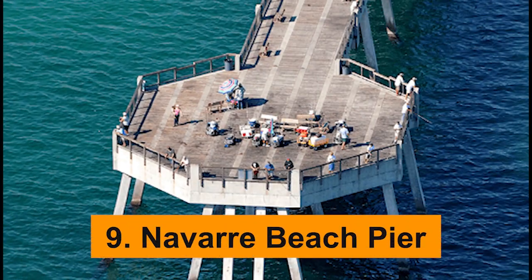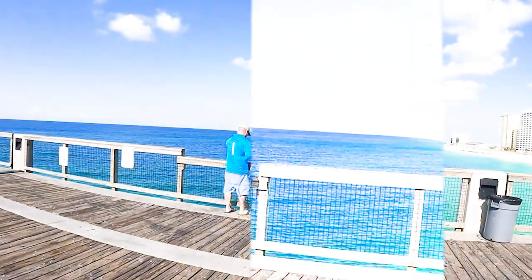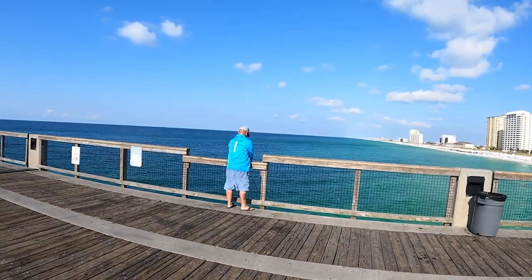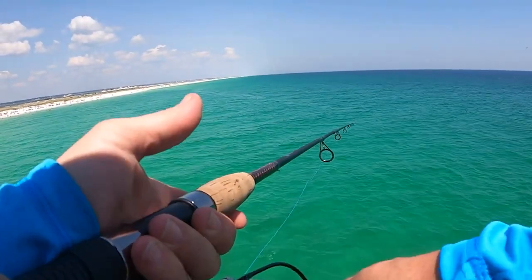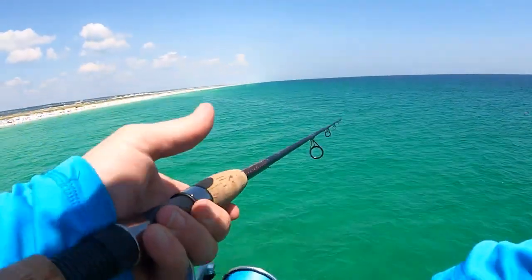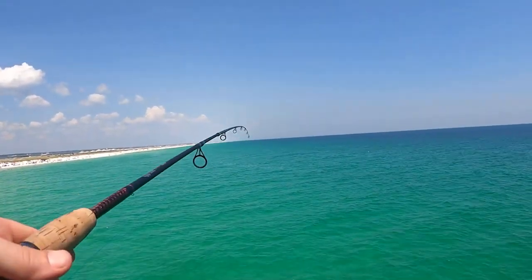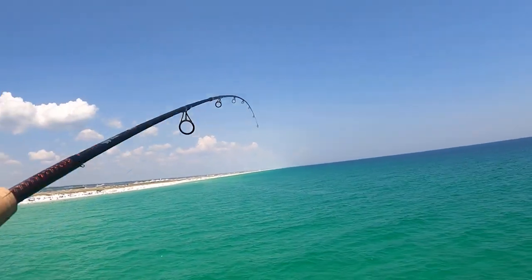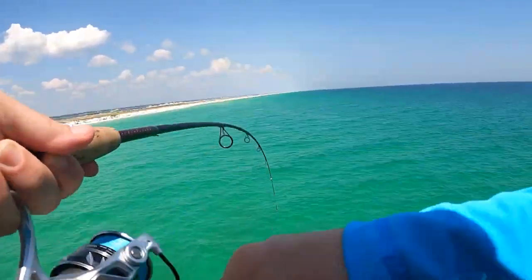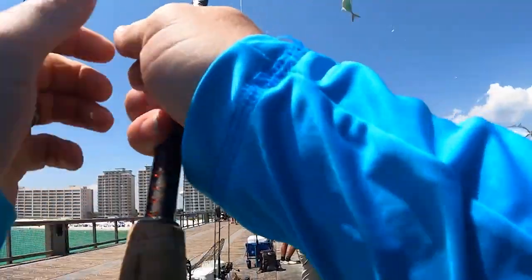Navarre Beach Pier. Navarre Beach Pier is another gem that proudly stands as one of the best things to do in Fort Walton Beach. This impressive pier, known for being the longest in Florida, offers stunning panoramic views of the beautiful Gulf of Mexico. It's a popular spot for fishing enthusiasts who can spend hours trying to reel in a big catch, with species like redfish, king mackerel, and even sharks making occasional appearances. But worry not — if fishing isn't your thing, you can take a leisurely walk on the pier, feeling the gentle sea breeze against your face.